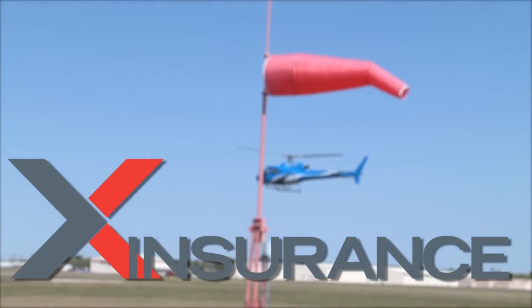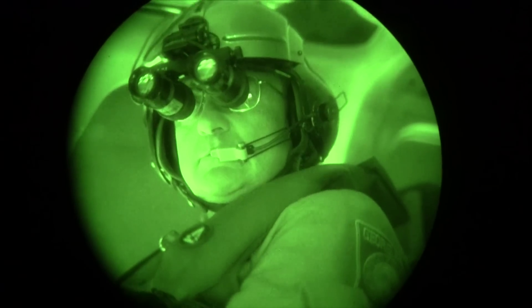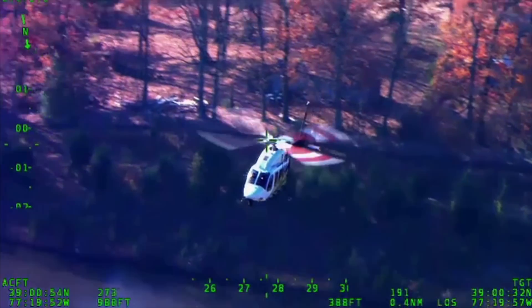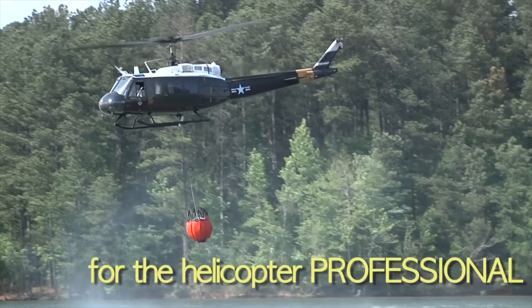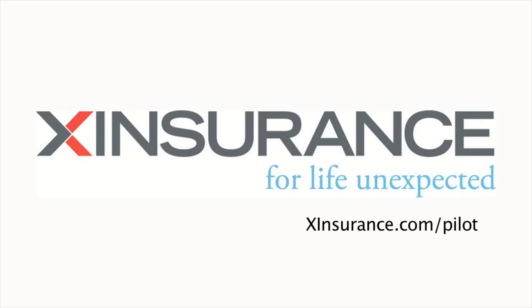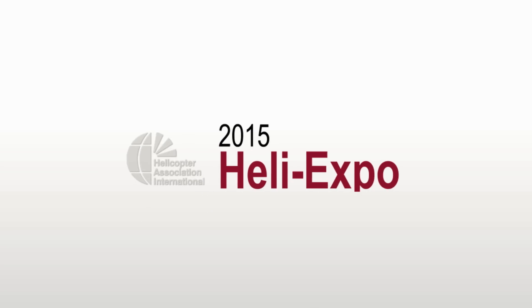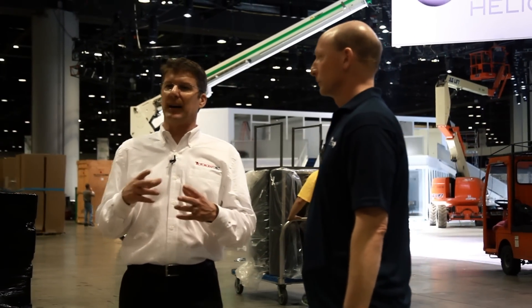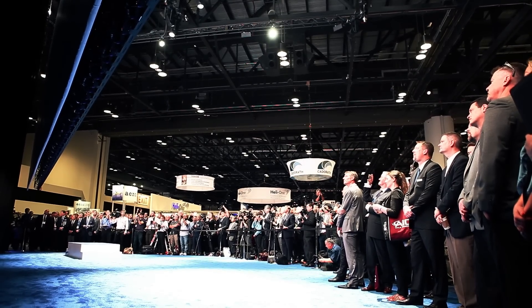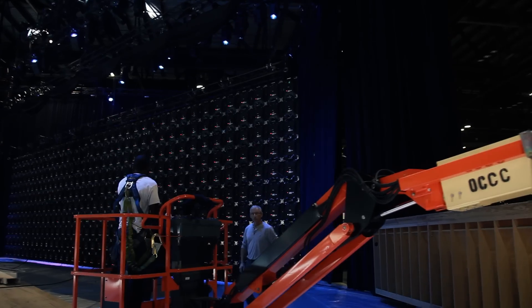This video is brought to you by X-Insurance. I'm here with Jeff Meisner, CEO of Skyline Sector 5, and today we're going to talk about what it takes to produce an unveiling at HeliExpo for one of the larger OEMs — how much effort, energy, and equipment goes into these types of productions.